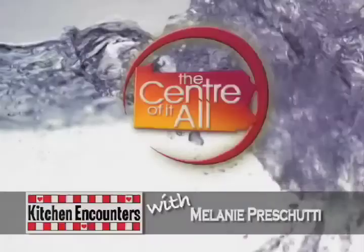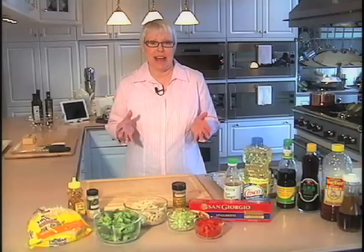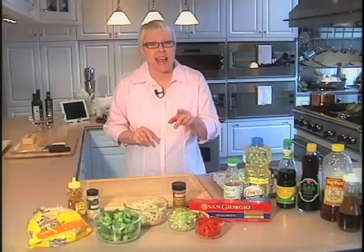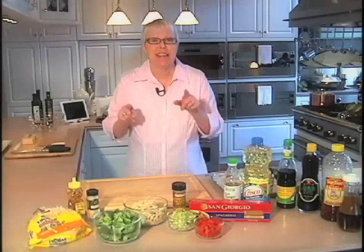Mel is cooking up another delicious meal. Memorial Day is the kickoff to the cookout season, and on this edition of Kitchen Encounters, Mel is serving up her twist on chicken salad, perfect for your next get together. Everybody likes chicken salad, or at least I think they do. Every chef or cook I know has one or two favorite recipes in their repertoire. Today I'm going to show you how to make a light, refreshing Asian chicken salad, perfect for any summer gathering.